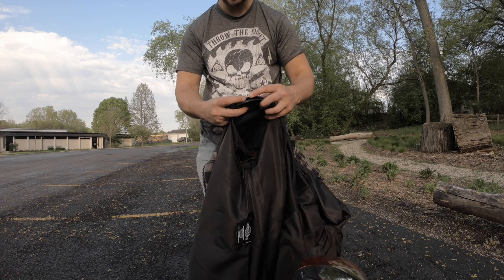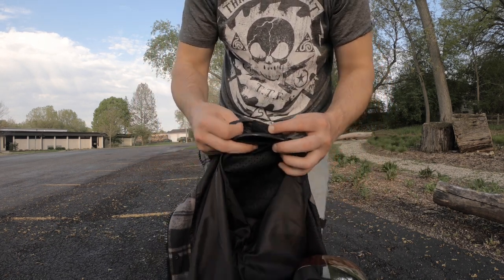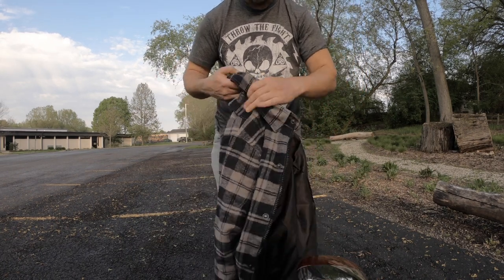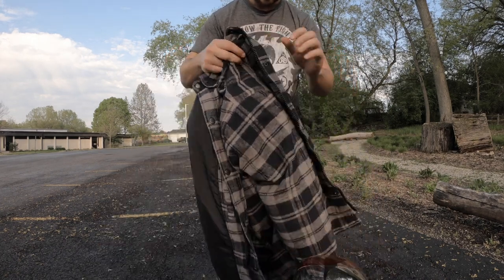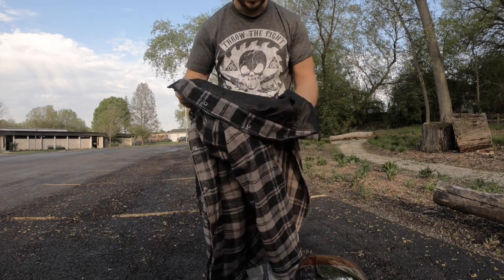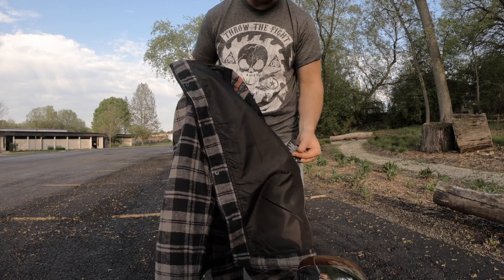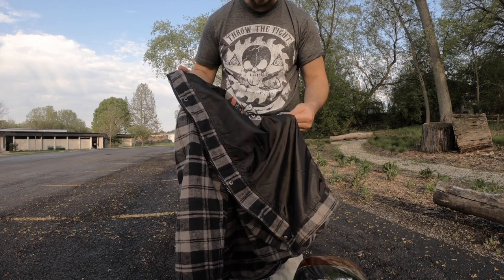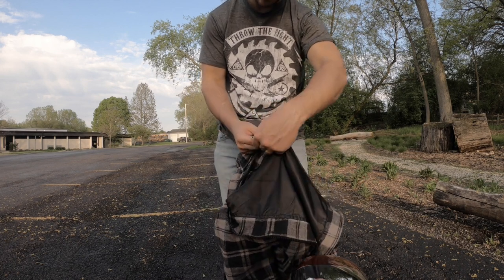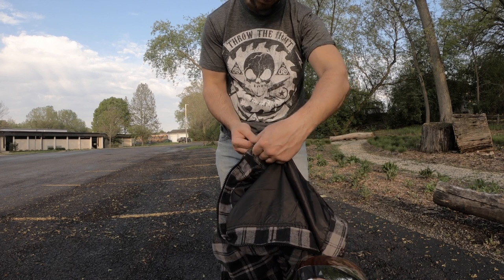You can get an idea of the thickness of that padding — it's not terribly thick but it is better than nothing. The material itself is very soft and very comfortable. I'm 5'8", 160 pounds and I have a little bit of room, so if I want to put a sweatshirt or a hoodie on I could do that. The label says 90% cotton, 10% Kevlar, and the liners are 100% polyester.